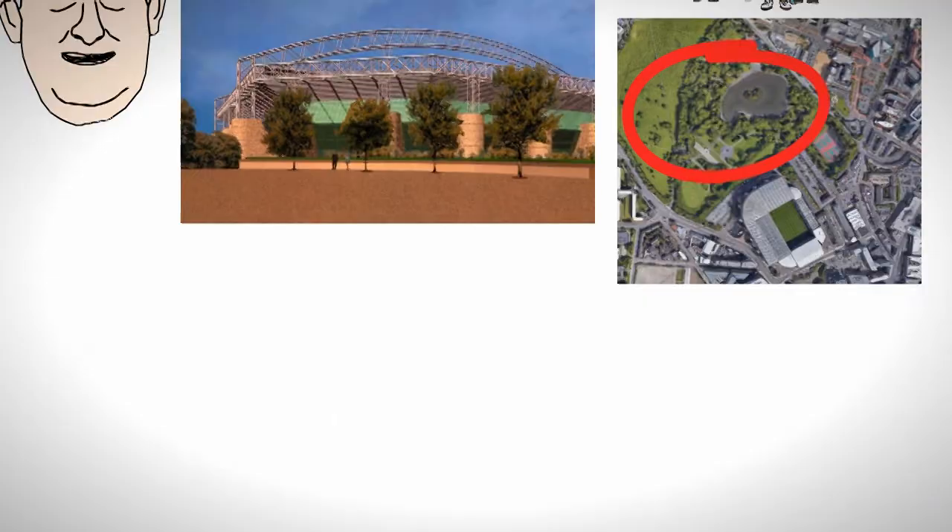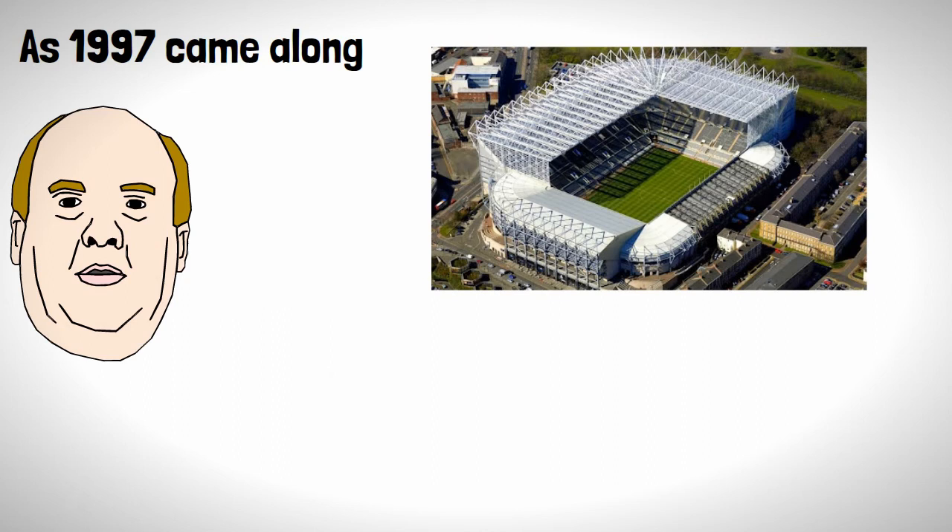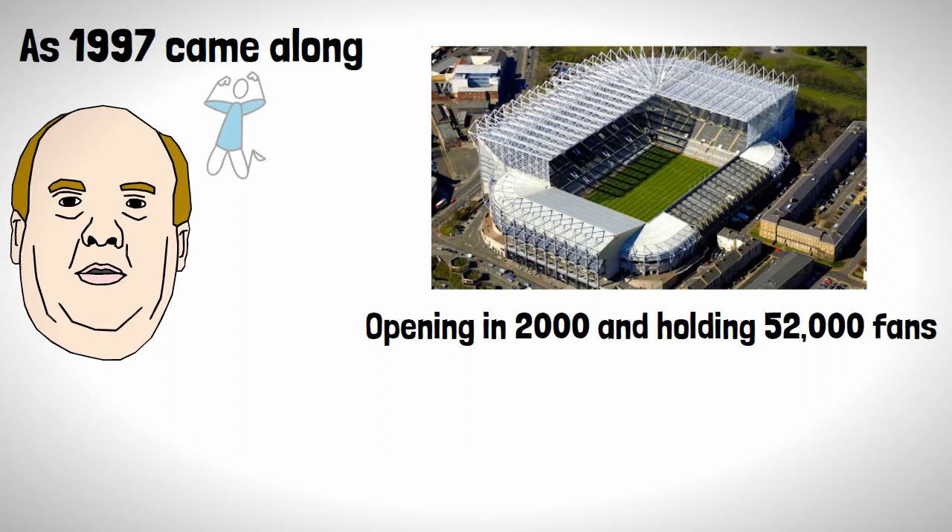As 1997 came along, so did a new chairman, Freddie Shepherd, who would further expand the stadium to what we have today, fully opening in 2000, holding 52,000 fans — to the displeasure of away fans, who have to climb the equivalent of Mount Everest to get to the away section.